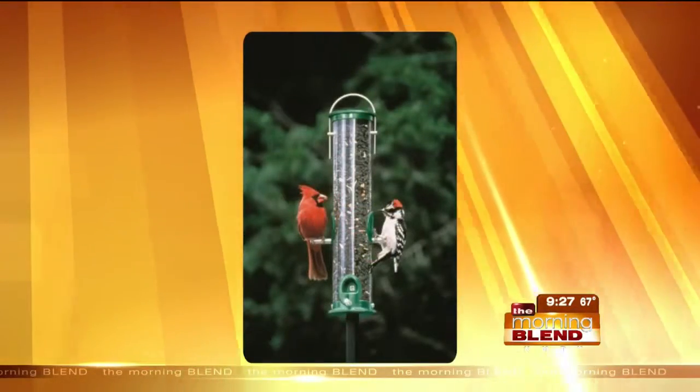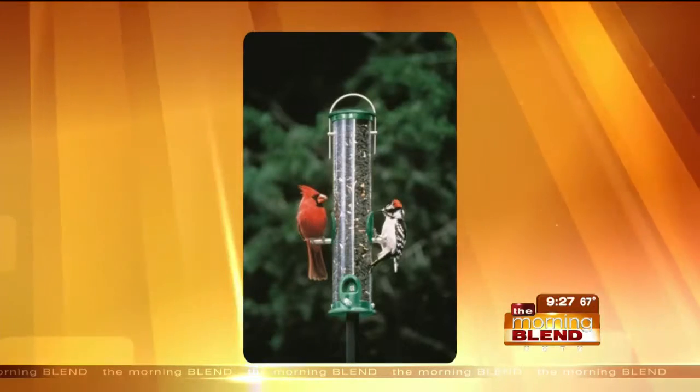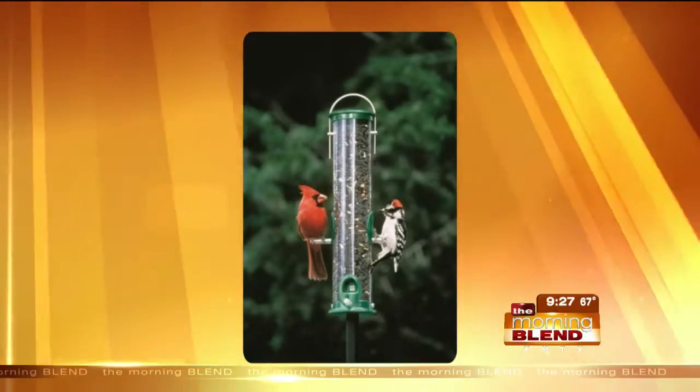What are we looking at right here? What you're looking at is a tube feeder that is actually mounted on top of the pole instead of hanging. That way, the wind isn't going to move it and the seed won't fall out.